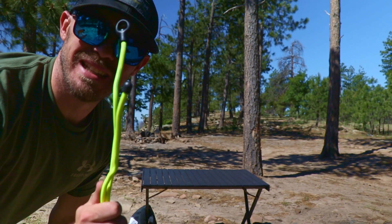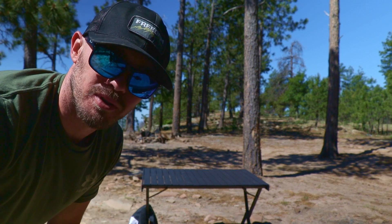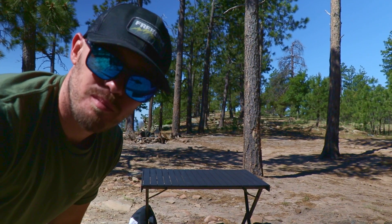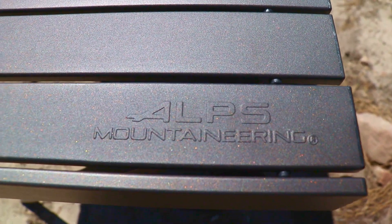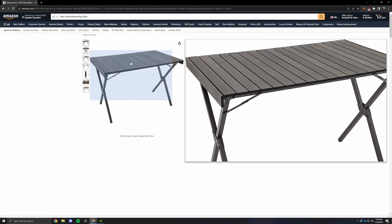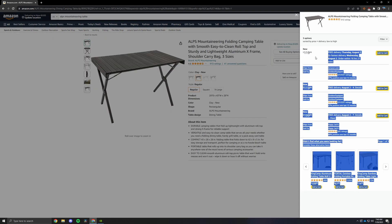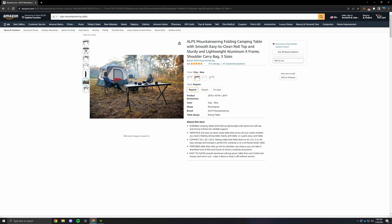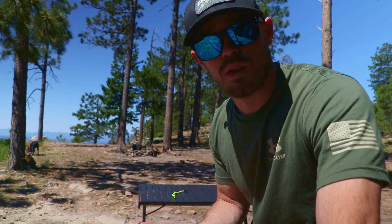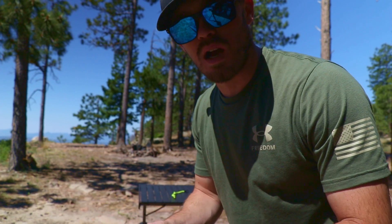First things first is a table. You don't really need a table to camp, but my gosh is it helpful. This one is super easy to set up and very light with a good footprint. This is an Alps Mountaineering table — super fast to set up, super light. Rip it out of the truck, pull the legs out, lay the slats out, click — done.